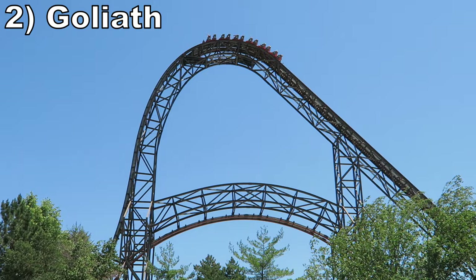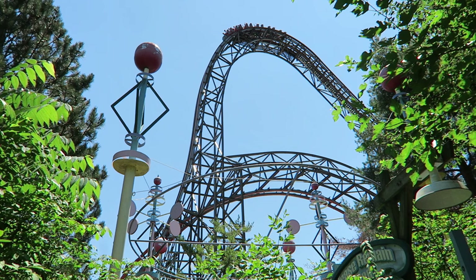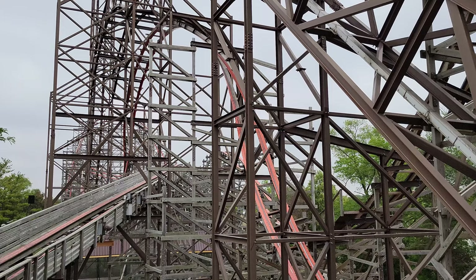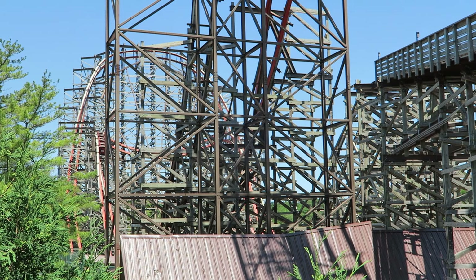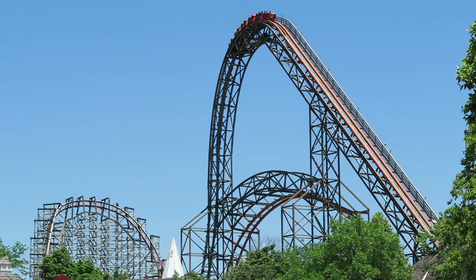Number 2 is Goliath. This ride is very short but oh so sweet. Goliath has the least elements of any RMC, but it has several high quality elements. The ejector airtime on the first drop and camelback is exceptional, and I also love the pull on the dive loop and the sustained hangtime on the stall that follows. This is probably the worst RMC, but that's only because of the duration. The elements that the ride does feature are really enjoyable, the ride is still smooth, and it's a wild ride start to finish.